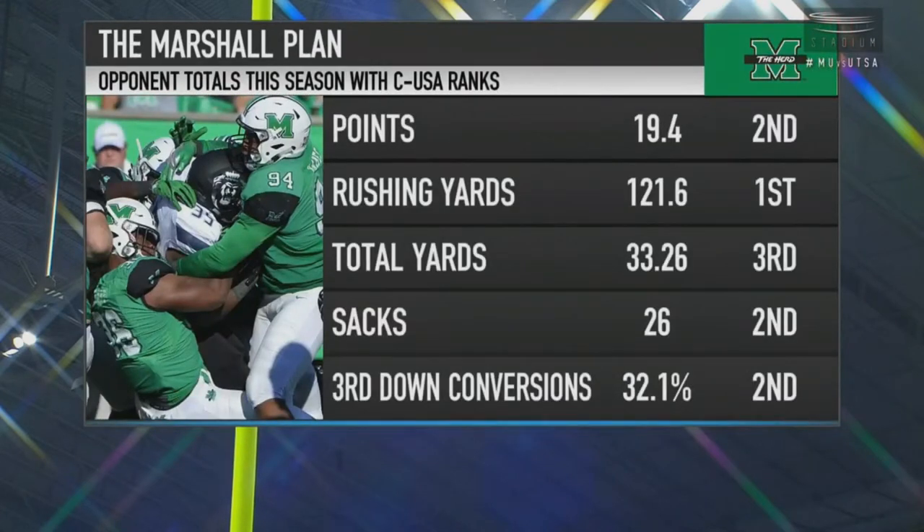Meanwhile, the defense is allowing less than 20 points per game this season. The key for them is forcing turnovers. When they force at least one turnover, they're perfect — they're 7-0. It's a pretty amazing statistic: seven wins this season, they forced at least one turnover; three losses this season, they had zero. The Marshall defense is a chess move — I think it's actually even more effective than that.